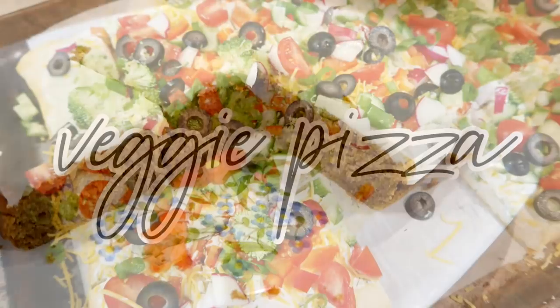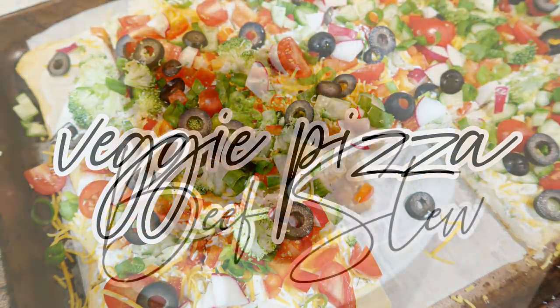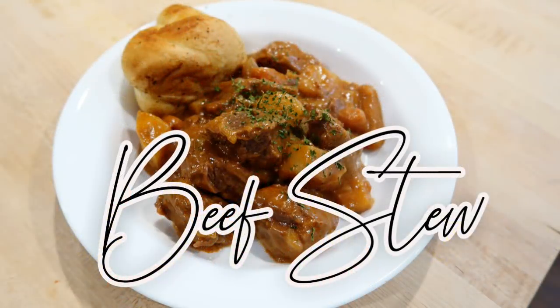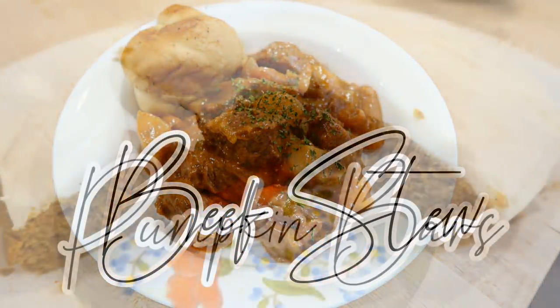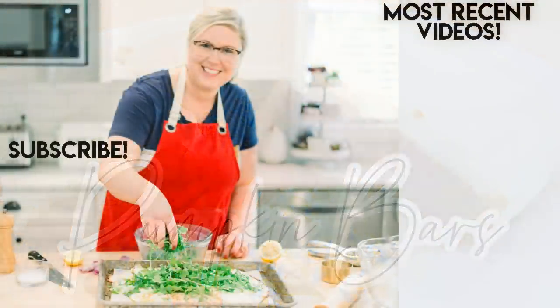To recap — we made the veggie pizza appetizer, the Park City beef stew which is such a good recipe, and then the pumpkin bars which is my favorite fall dessert. I hope you guys enjoyed these fall recipes — if you try them, please let me know in the comments what you think. Don't forget to check out Jess's video which I'll link down below as well. Thank you so much for watching, have a great rest of your day, I'll see you in my next video — bye!